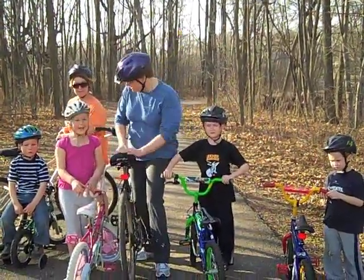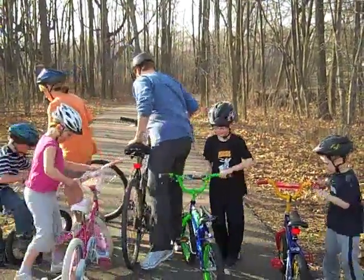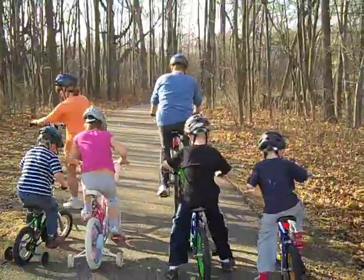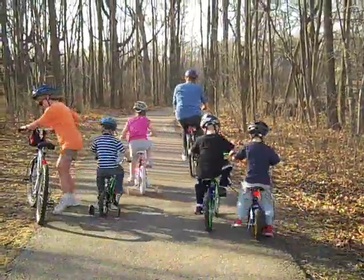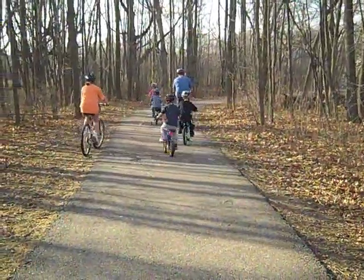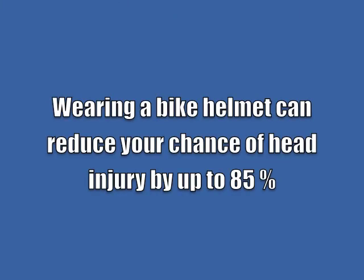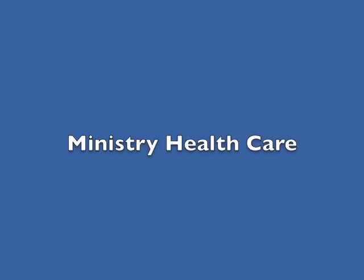What should we wear, kids? Helmet! Alright, let's go!